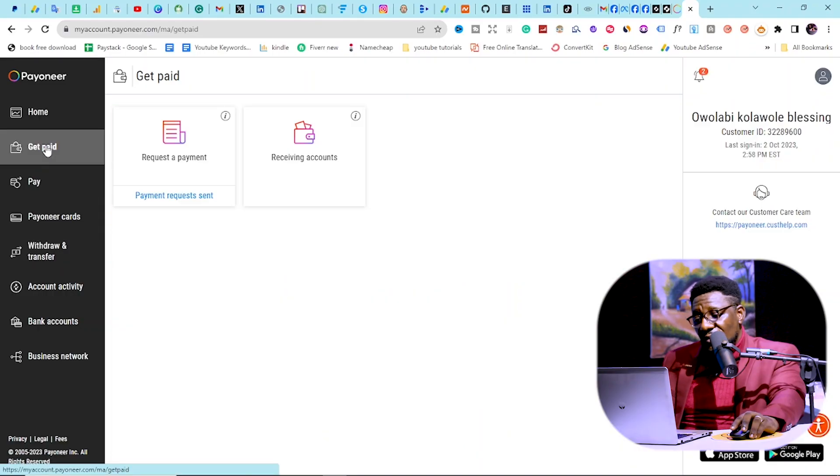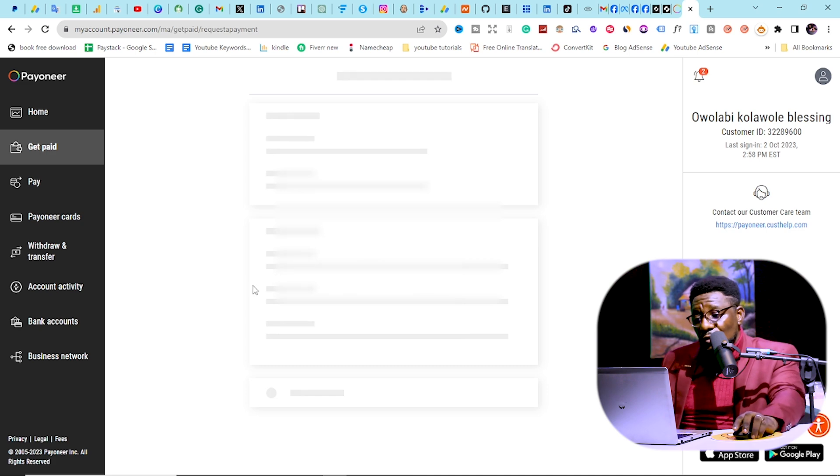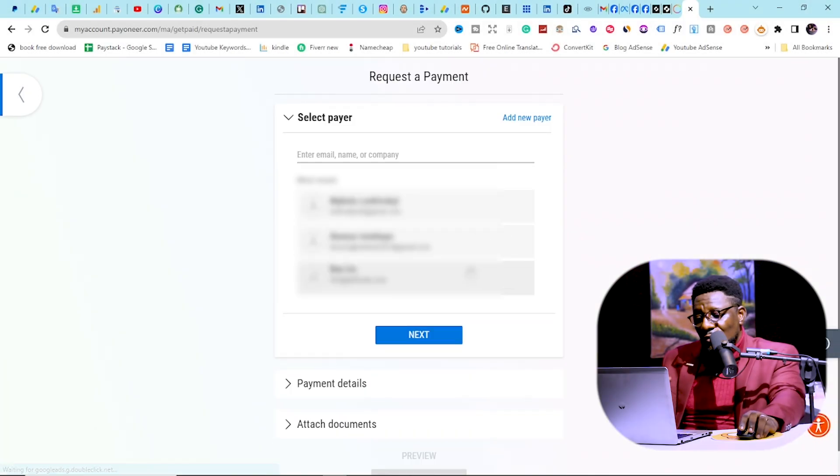You might be asking: what if I haven't made anything online — can someone just send me money on here? Yes, you can use this account to receive money from personal friends that aren't marketplaces. You can request a payment from anyone, anywhere in the world, and they'll be able to credit you. Your account does need to have some activity and meet certain metrics first, but it's a powerful way to buy things online in dollars from Nigeria.